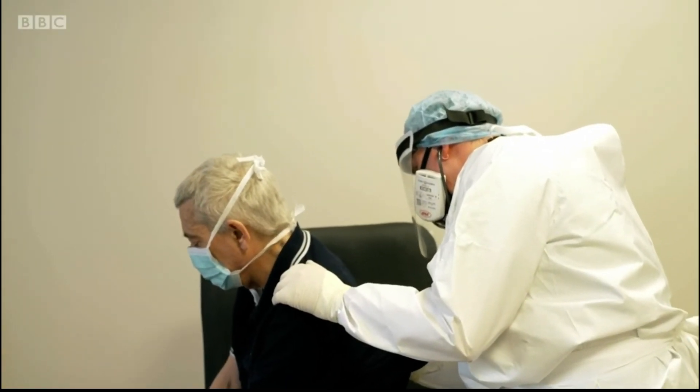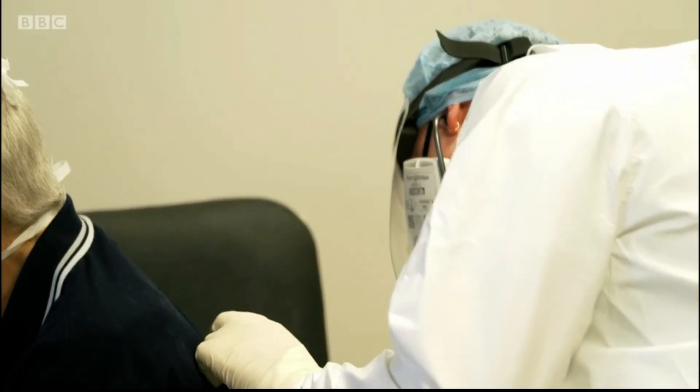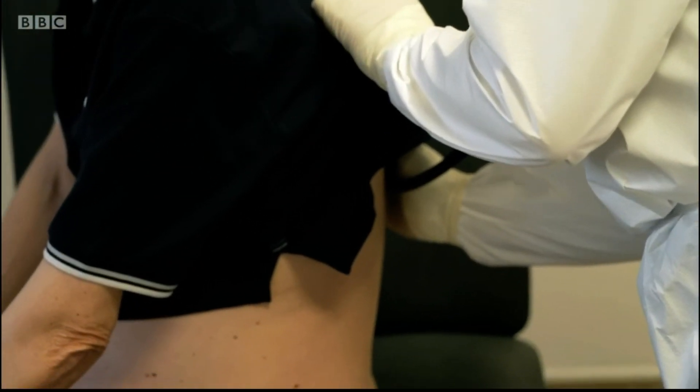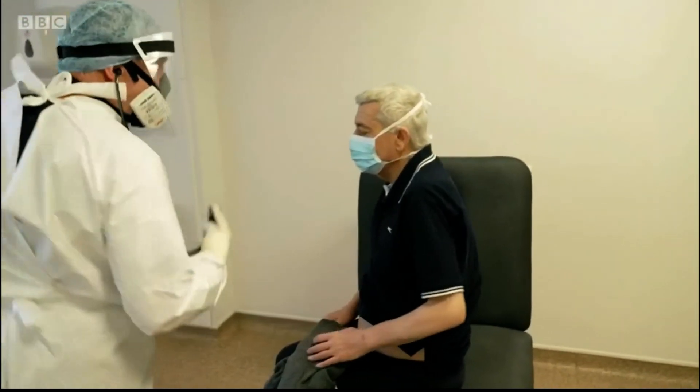The government says health workers in a GP surgery only need a plastic apron and a basic surgical mask, but doctors here don't believe that.